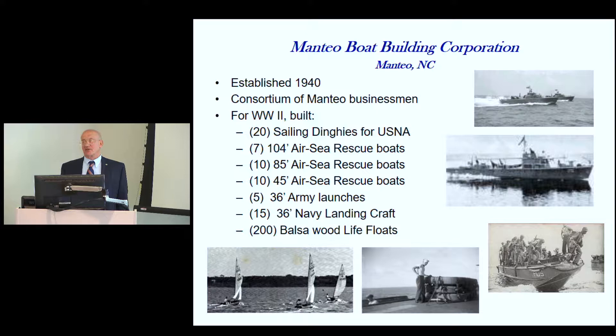Almost every fishing boat that was a trawler-type vessel was taken over by the Navy — they commissioned the owner and crew into the Navy and made them minesweepers because they knew how to tow trawler nets. So the boats were gone, the young men were gone, and there wasn't any work for anyone to do. A group of ten citizens, mostly major businessmen, went to Washington and got the government to give them a contract for sailing dinghies — 20 fourteen-foot sailing dinghies for the U.S. Naval Academy to teach midshipmen how to sail.